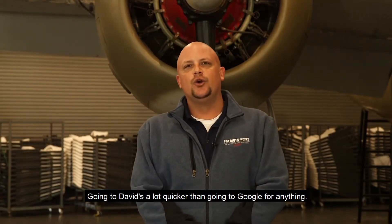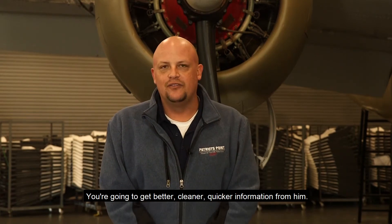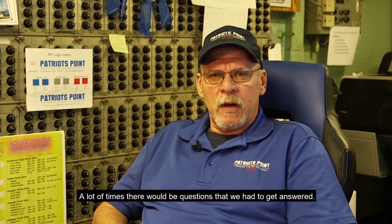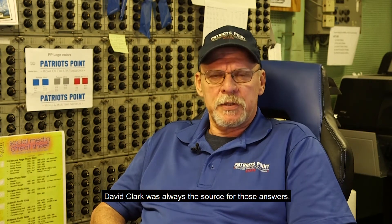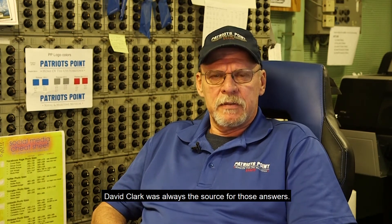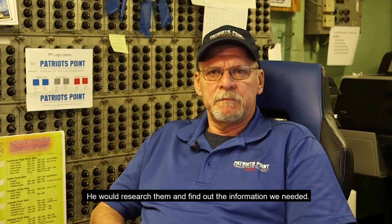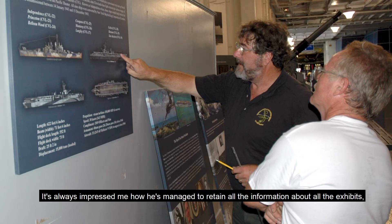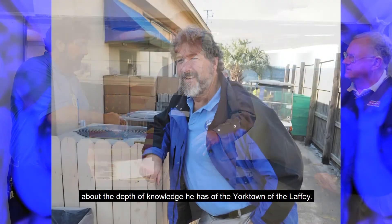Going to David is a lot quicker than going to Google for anything. You're going to get better, cleaner, quicker information from him. A lot of times there would be questions that we had to get answered. David Clark was always the source for those answers. We would research them and find out the information we needed. It's always impressed me how he's managed to retain all the information about all the exhibits, about the depth of knowledge he has of the Yorktown, of the Laffey.